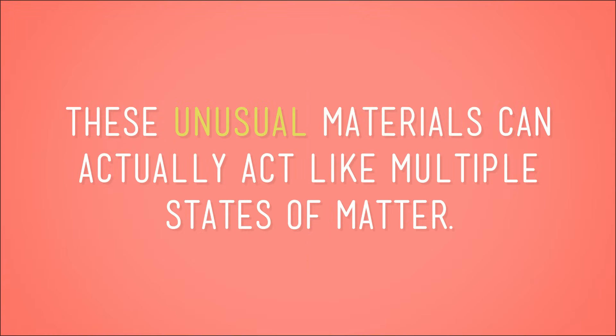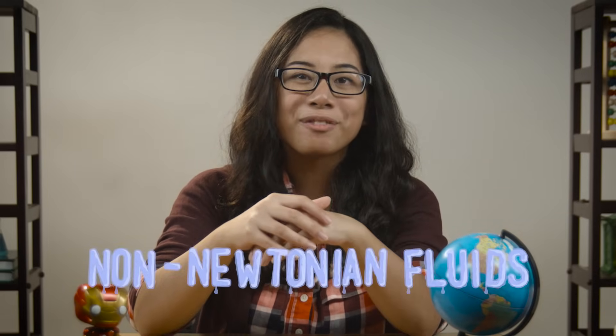Now that you're properly refreshed on the states of matter, I'm going to cheat and answer our big question a little early. Yes, some materials aren't so easily lumped into just one state of matter. These unusual materials can actually act like multiple states of matter. Want to meet just such a material? Let me introduce you to non-Newtonian fluids.